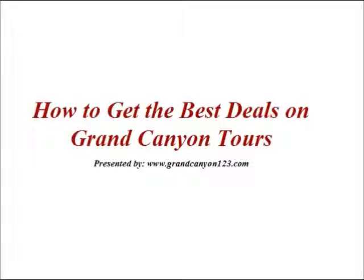Hello, it's Keith Kravitz here, Grand Canyon 123, home of the Grand Canyon Tour Review Hub, where we help people find fantastic deals on the most respected tours today. Today I want to quickly go over how to get the best deals on Grand Canyon tours.